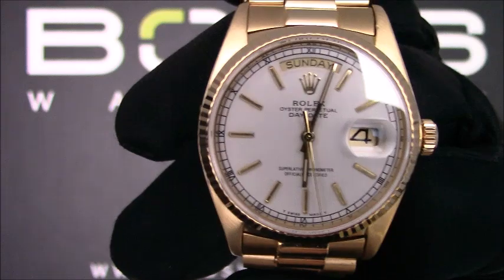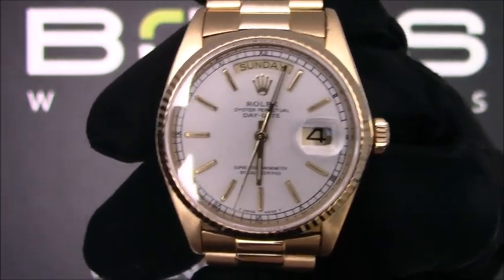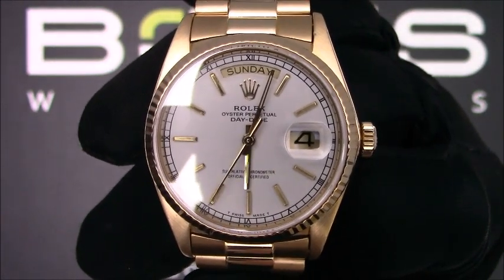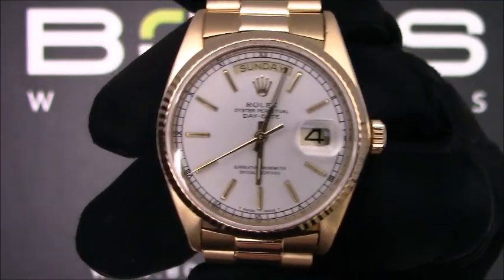This watch contains a scratch-resistant sapphire crystal and a waterproof screw-down crown. The case is 36mm, 18-carat yellow gold with a fluted bezel.